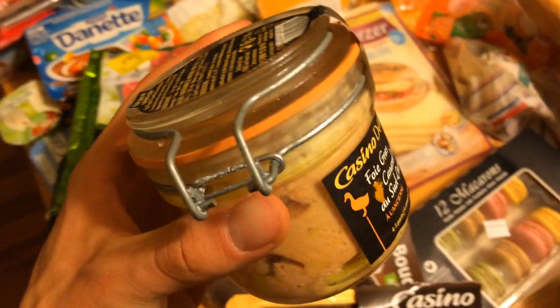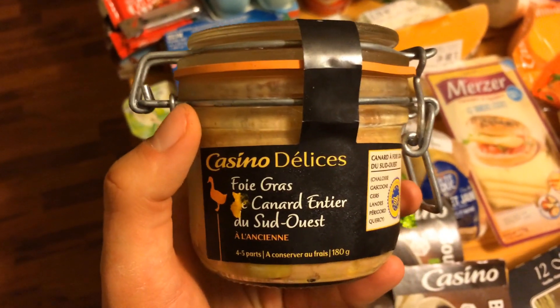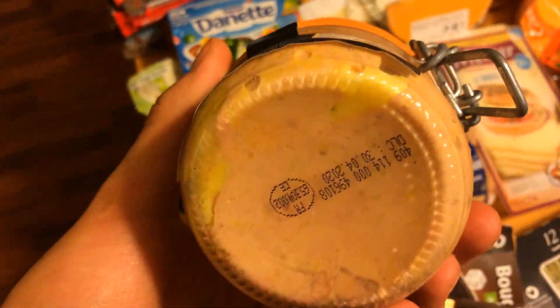La dernière fois il y en avait un, là il y en avait 3. On les a partagés parce qu'on était 3 sur la récup. Le bloc de foie gras canard entier — ce n'est pas la meilleure marque, mais c'est déjà ça. Et qui périme de façon complètement absurde : 30 avril 2020, donc il est encore très bon.